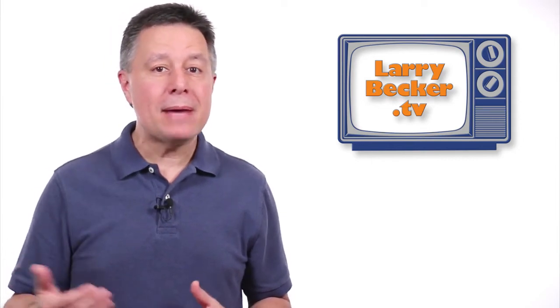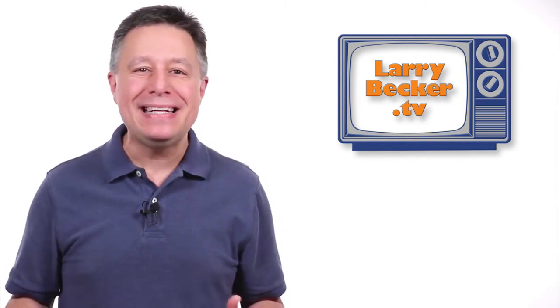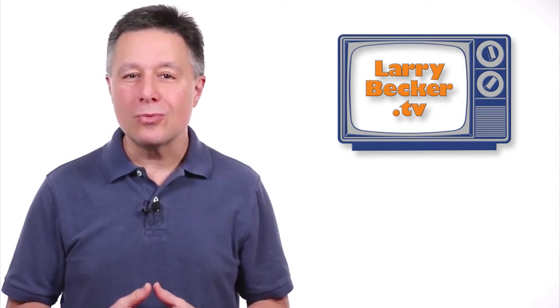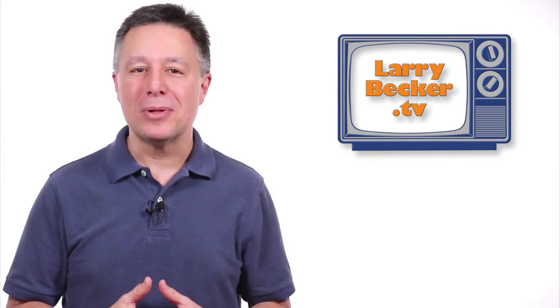Let me say right up front, I'm not being paid by Telestream, the makers of ScreenFlow, for this video testimonial. It's my real opinion. And what I'll share with you today are the real reasons that you should be using ScreenFlow too, even if it means buying a Mac since ScreenFlow isn't available on PCs.